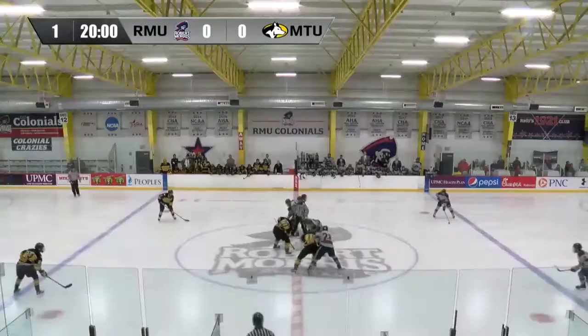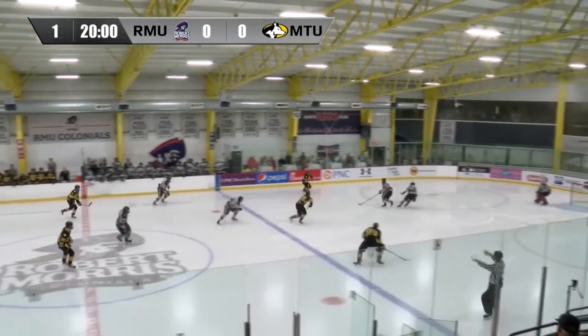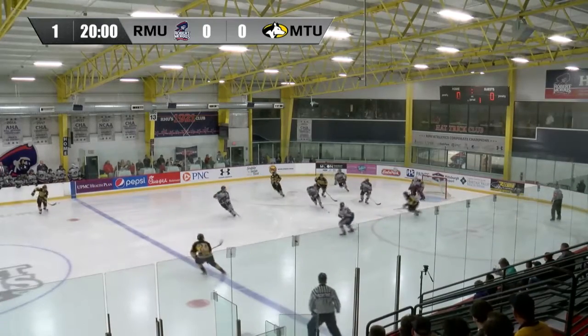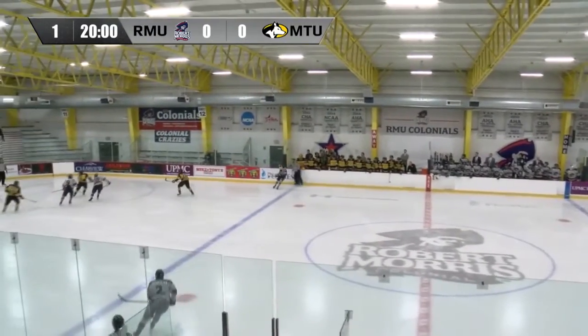Already we're getting some jousting as the puck is dropped and possession goes to Robert Morris to start. Turnover immediately in the neutral zone and a chance for Michigan Tech. Shot comes in, just goes wide. Golden opportunity for the Huskies to start as that shot was fired wide by Parker Saretsky. Turnover in the D zone and then a three-on-two — not the way you want to start the season.